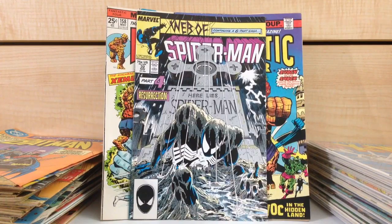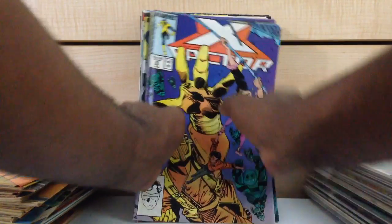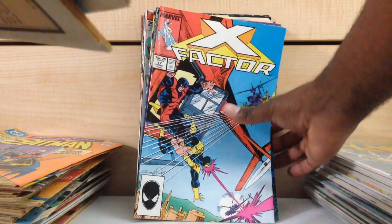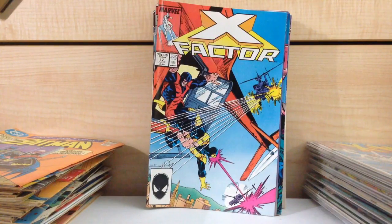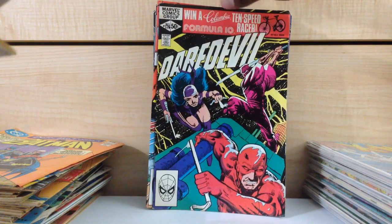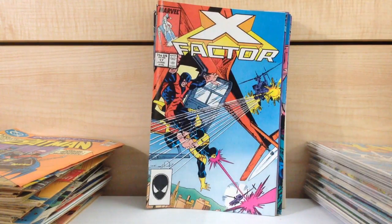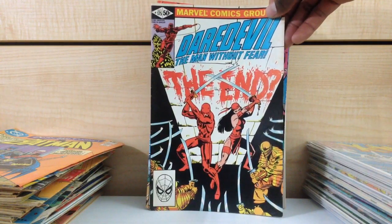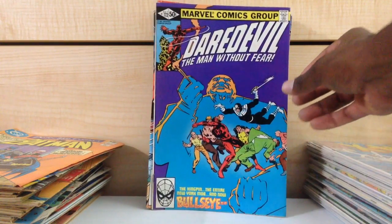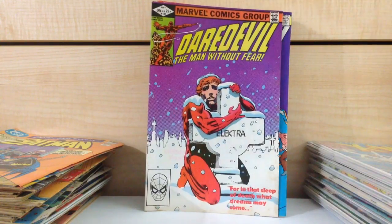Web of Spider-Man #32. Some more X-Factor: #25, #23, #22, #17 — first appearance of Richter. Not quite sure if I'm gonna hold on — I think I have a decent grade copy already. Daredevil #176 — I might let that one go. #175 — I might let this one go too. Daredevil #172 — it's a cool cover and I don't have it. Daredevil #182.